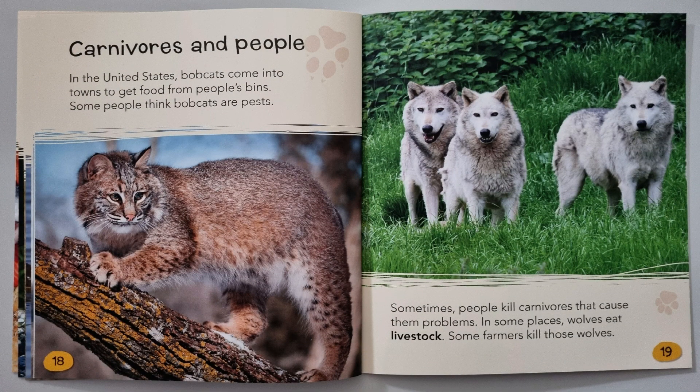Carnivores and people: in the United States, bobcats come into towns to get food from people's bins. Some people think bobcats are pests, and sometimes people kill carnivores that cause them problems. In some places, wolves eat livestock, and some farmers kill those wolves.